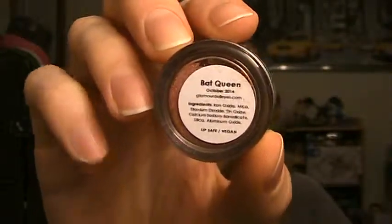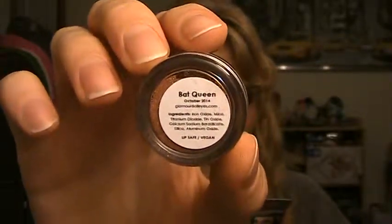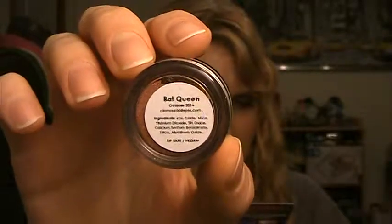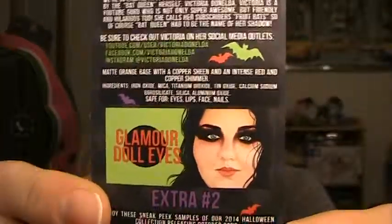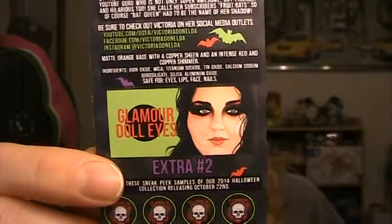This was an extras month, so you get additional things besides just the color of the month. Extra number one is Bat Queen. I was really excited to see this because it is designed by Victoria — I'm not sure how to say her last name, but I do love her and her videos; she's very, very funny. It says: 'We're so excited about this month's extra, which was designed by the Bat Queen herself, Victoria — a YouTube guru who is not only super awesome but friendly and hilarious.' She calls her subscribers Fruit Bats, so of course Bat Queen had to be the name of her shadow. It is a matte orange base with a copper sheen and an intense red and copper shimmer.